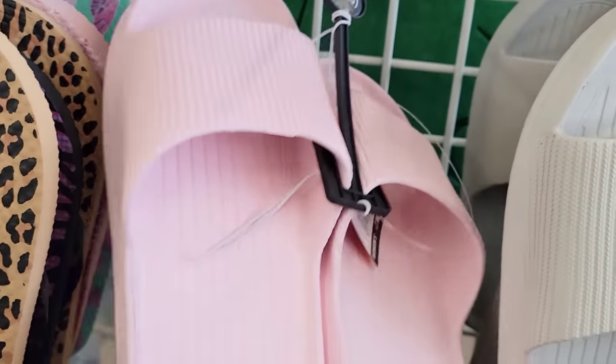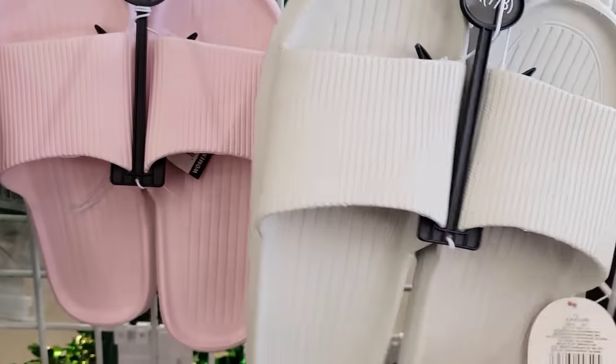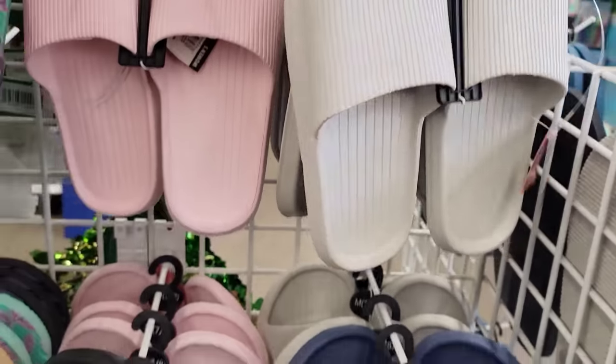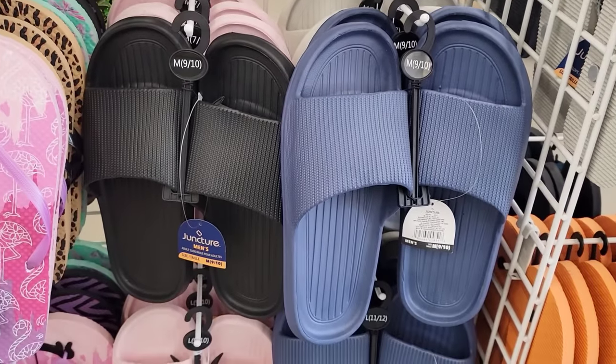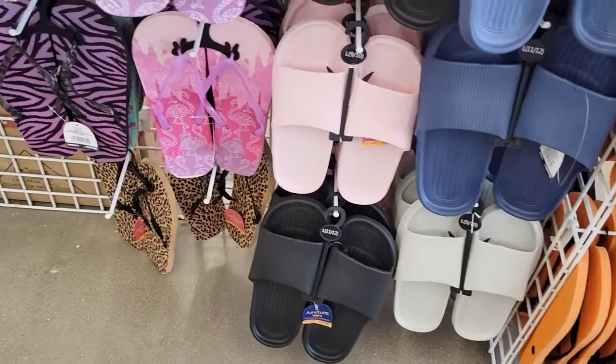We're going to be starting off with these new slides that they have for men and women. They have four colors: pink, taupe, blue, and black. They are labeled men's and women's and they go up to a size 13.